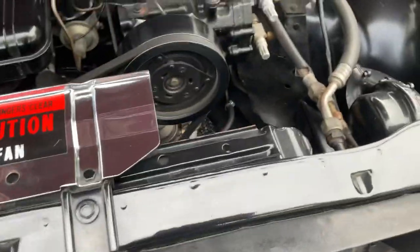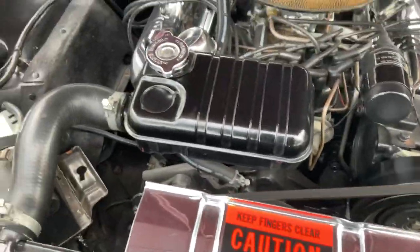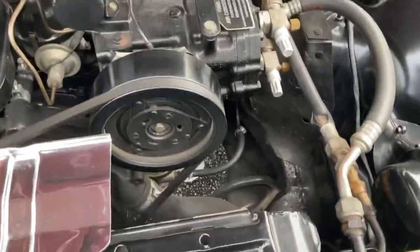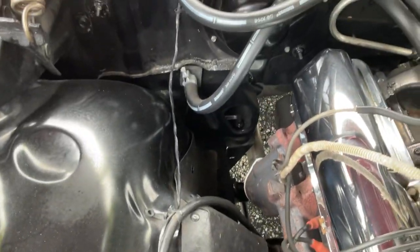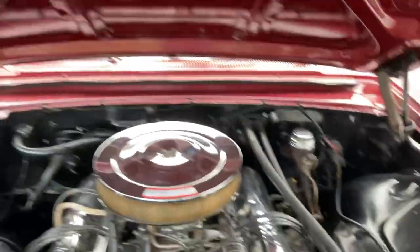Under the hood is immaculate — just like from the factory, extremely clean, zero rust anywhere. It's got all the correct brackets on the hoses and so forth, correct hoses and clamps.